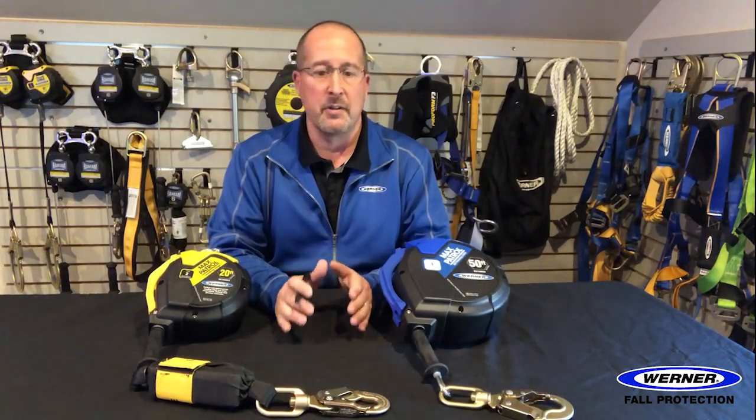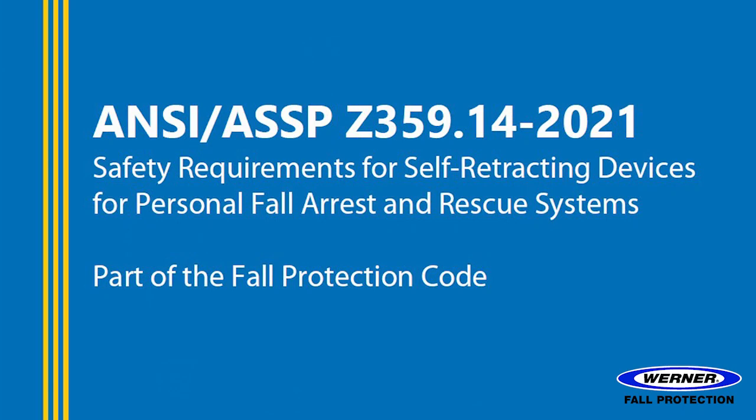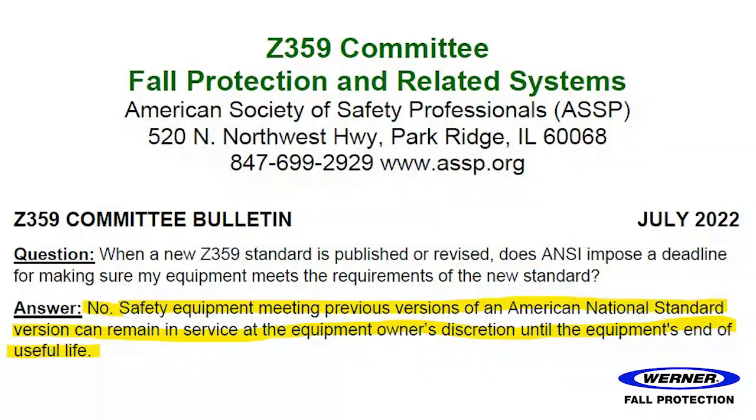It is worth noting that your 2014 versions of SRLs are not illegal. They can remain in service as long as they continue to pass inspection until they life and cycle out of use. Organizations can certainly choose to transition to the new SRLs, but you are not required to by law, by ANSI, or by Werner. The published and effective dates of a standard really only apply to manufacturers of SRLs — as a consumer, you are allowed to use previous models until they cycle out of service.